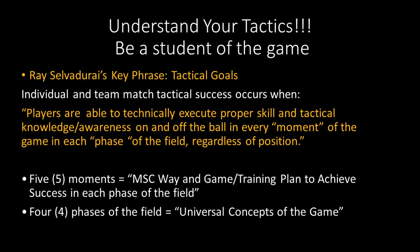I always want to remind players to understand your tactics. It's so important to you being a successful player, and it's important for teams to succeed when every single player understands their roles and responsibilities irrespective of their position in each phase of the field. Continue to be a student of the game. My key phrase when it comes to our tactical goals: individual and team match tactical success occurs when players are able to technically execute proper skill and tactical knowledge and awareness on and off the ball in every moment — those five moments that we reinforce every single week.